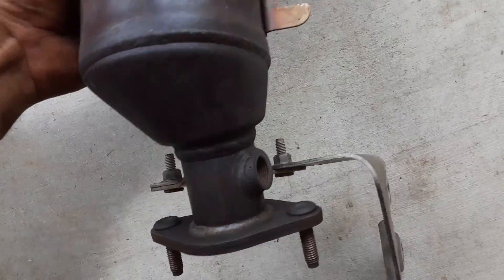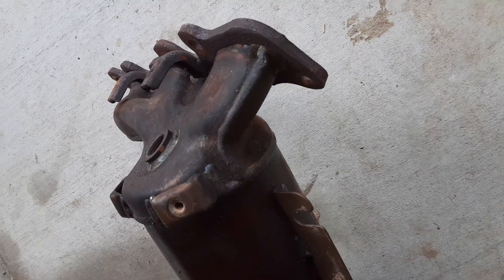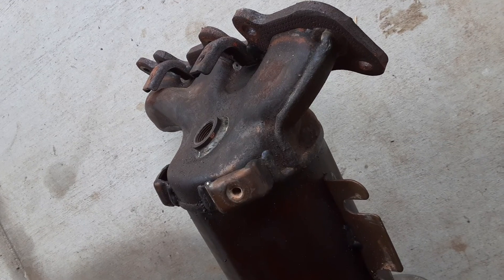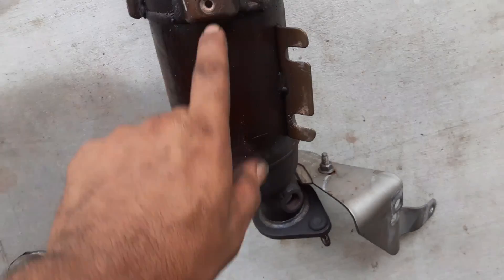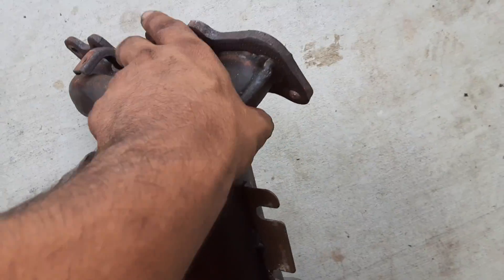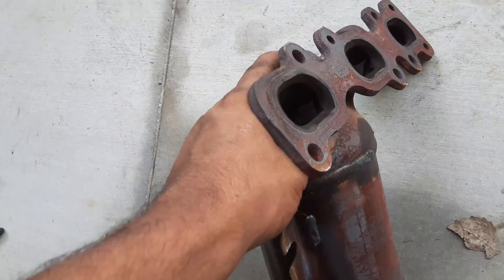This is the exhaust manifold on a 2014 Lincoln MKZ. Like I said, this catalytic converter is built into the exhaust manifold — you can see right here. That's the whole exhaust assembly, so there is no way to just change the cat alone.